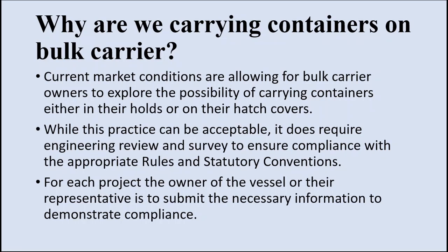For each bulk carrier which intends to carry containers, the owner of the vessel or their representatives must submit the necessary information to demonstrate compliance. We will talk about this necessary information in the later part of the video.